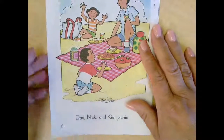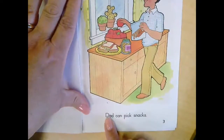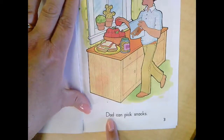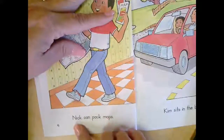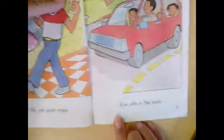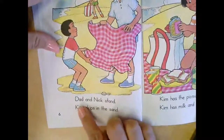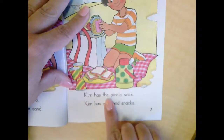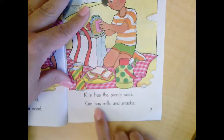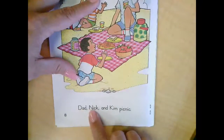So we know that was dad, the little boy's name is Nick, and the little girl's name is Kim. Let's go back and read the story together this time. Say the words and read them with me — let somebody at your house hear you reading, and keep your finger under the words. Dad can pick snacks. Nick can pack maps. Kim sits in the back. Dad and Nick stand and Kim skips in the sand. Kim has the picnic sack. Kim has milk and snacks. Dad, Nick, and Kim picnic.